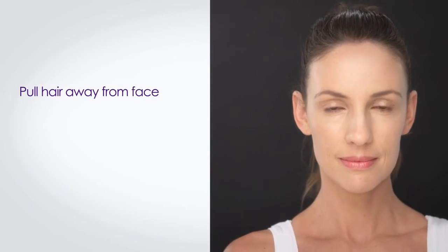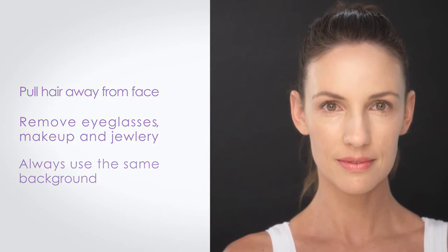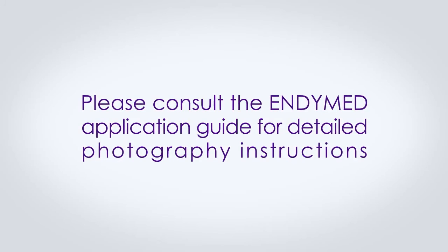Some general photography tips include: pull hair away from the face, remove eyeglasses, makeup, and jewelry. Always use the same background when taking pictures. Please consult the ND Med application guide for detailed photography instructions.